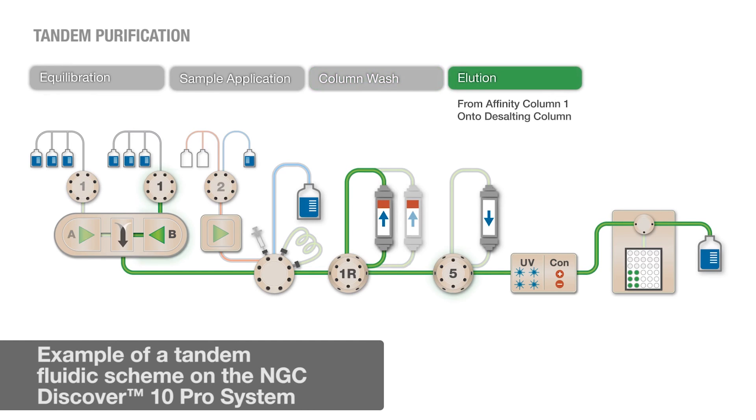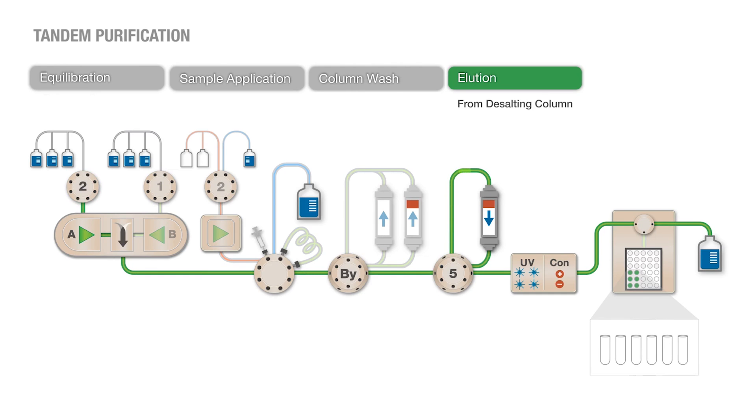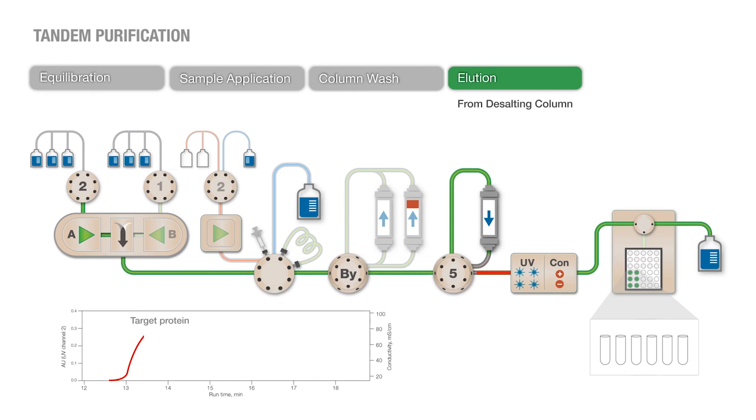What Bio-Rad has done is develop tandem purification templates that allow you to use a protein A column followed immediately by a desalting column. So you can take your low pH eluate and desalt into the buffer of your assay choice immediately after coming off your protein A column, minimizing aggregation and speeding up the purification workflow.